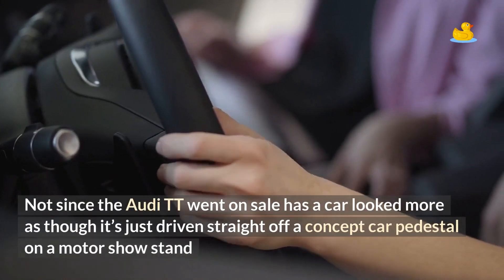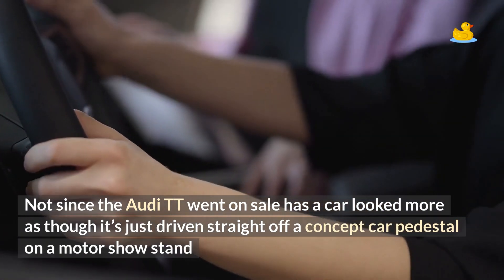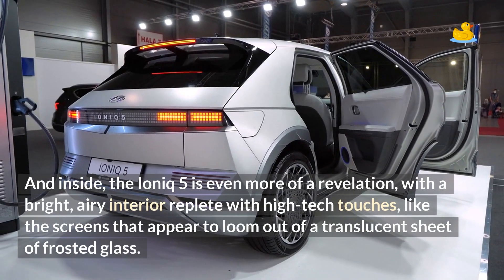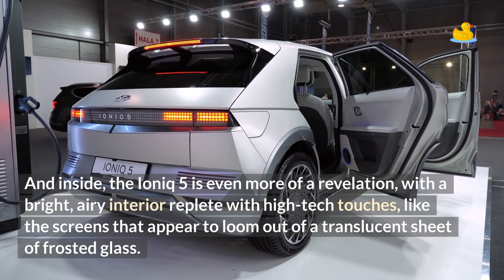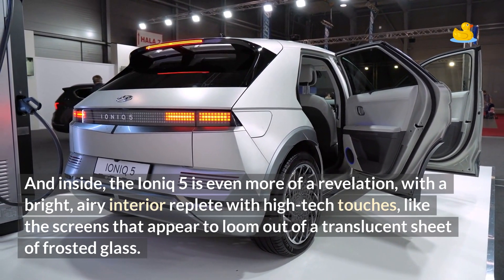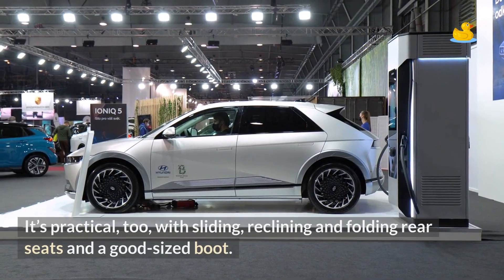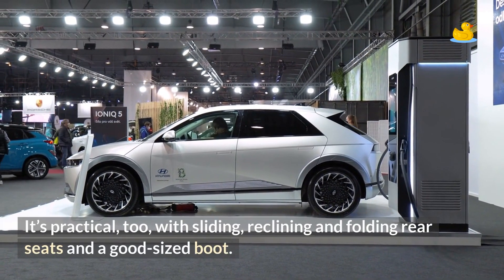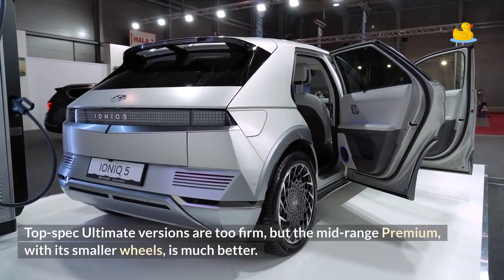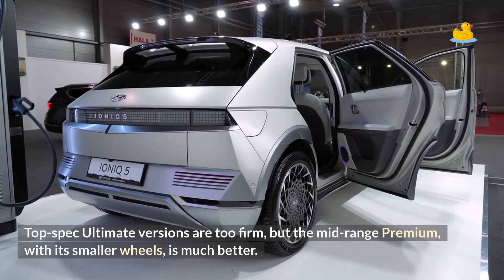Not since the Audi TT went on sale has a car looked more as though it's just driven straight off a concept car pedestal on a motor show stand. And inside, the Ioniq 5 is even more of a revelation, with a bright, airy interior replete with high-tech touches like the screens that appear to loom out of a translucent sheet of frosted glass. It's practical too, with sliding, reclining and folding rear seats and a good-sized boot. Top-spec Ultimate versions are too firm, but the mid-range Premium with its smaller wheels is much better.